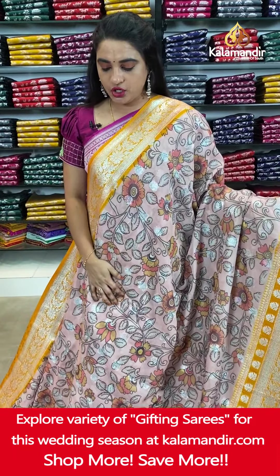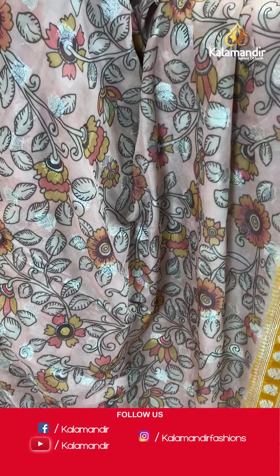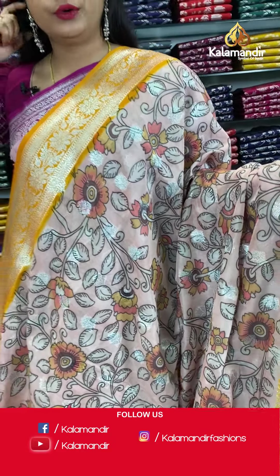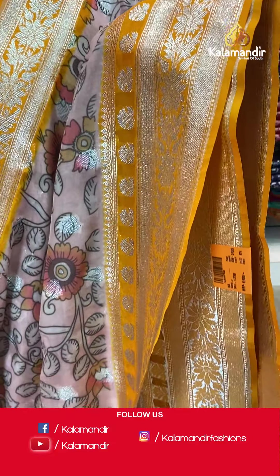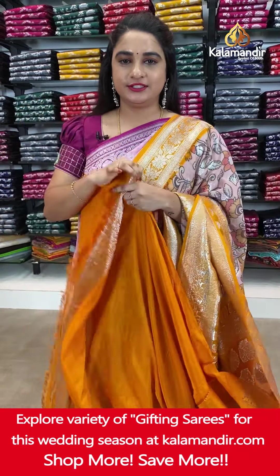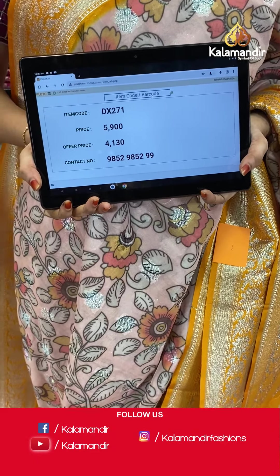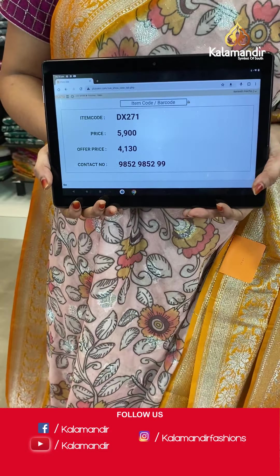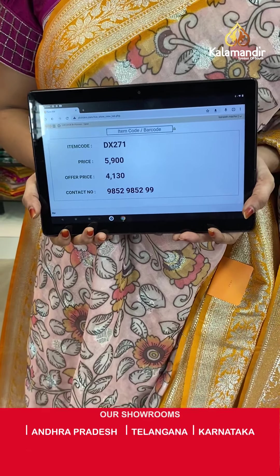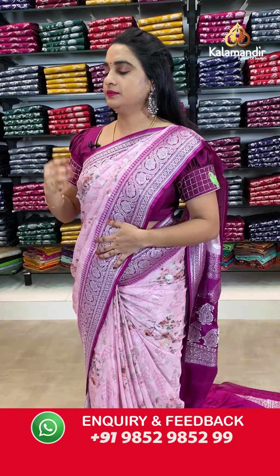Next saree in peach and orange color combination. The body has a printed floral jar — it looks like kalamkari print but it is not kalamkari — along with floral booties in silver zari. The contrast border has cross lines, floral weave and floral booties. The contrast pallu features floral motifs. Paired with a contrast plain blouse with border. Saree code DX271. Actual price ₹5,900. Offer price ₹4,130 only. Screenshot and share on WhatsApp: 985298529.